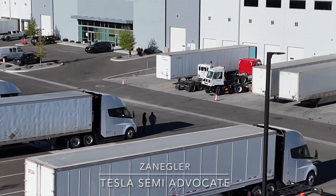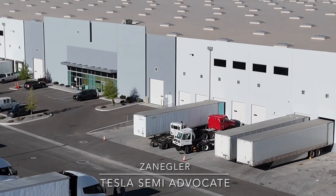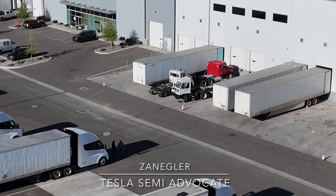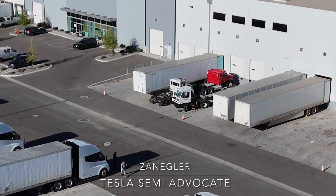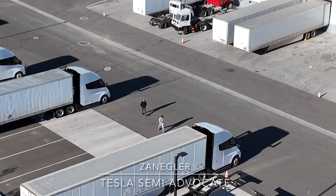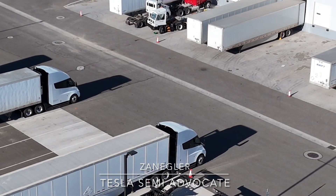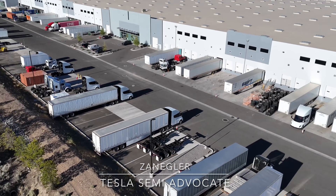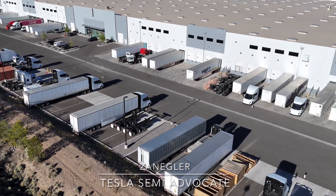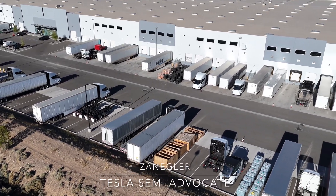Tesla production uses them for their delivery needs. As an example, between Giga Nevada and Fremont, they deliver drive motors and fully assembled battery packs for Model 3s and Ys. In addition, the Tesla engineering team — which is what most of these vehicles we're looking at are — either new Tesla Semis fresh off end-of-line review ready to be delivered to new customers, or mostly Tesla engineering endurance testing vehicles.